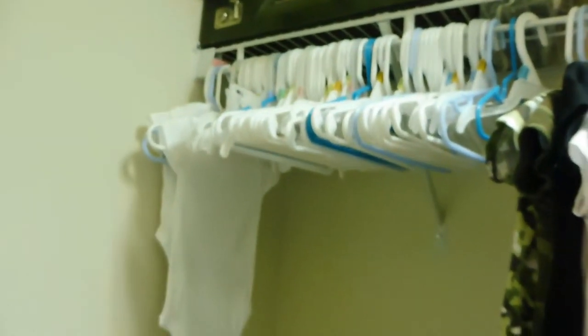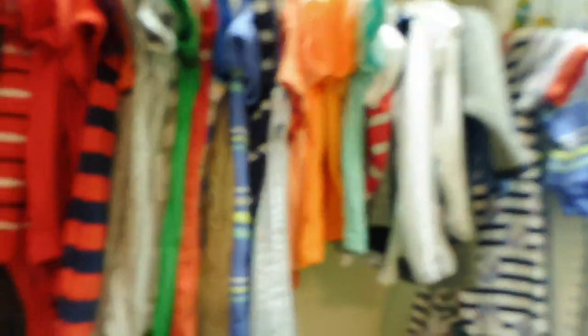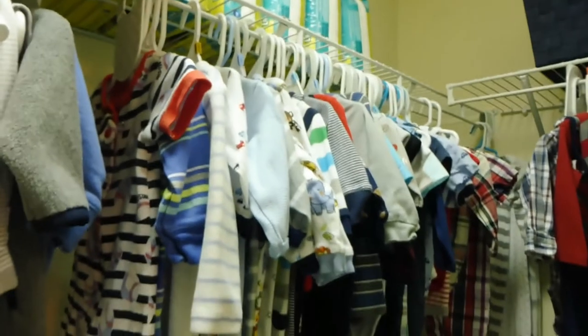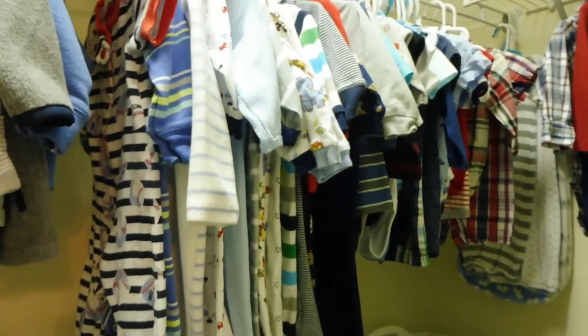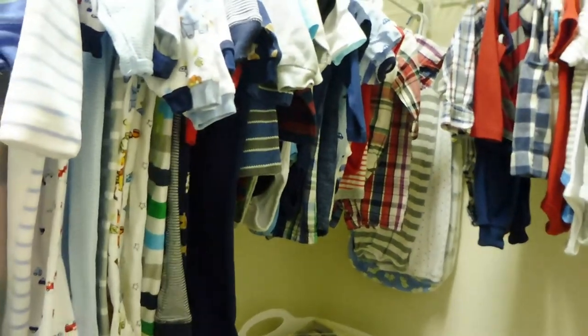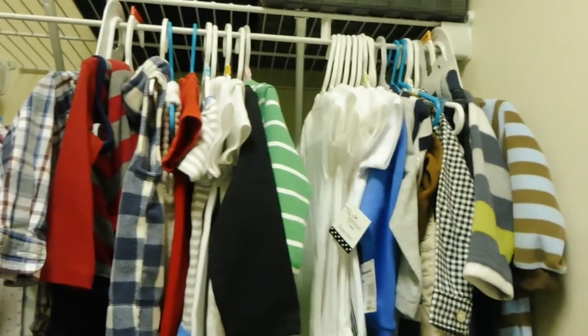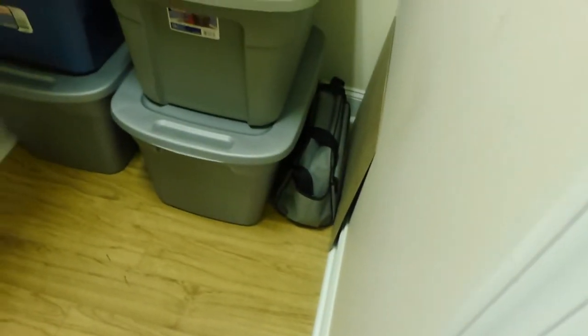Then there are extra hangers where I took down some of his smaller clothes, and then it goes into onesies — this is all zero to three months — followed by the little short outfits, t-shirts, and jackets, also zero to three months. Moving to the next section: sleepers, shirts, onesies — those are three to six months. In the very back corner are some gowns which I haven't been a huge fan of but I've kept just in case. At the very end are a few bigger clothes I just got recently. Down here is also an extra diaper bag my mom got me, and my monthly milestone board for his monthly pictures.